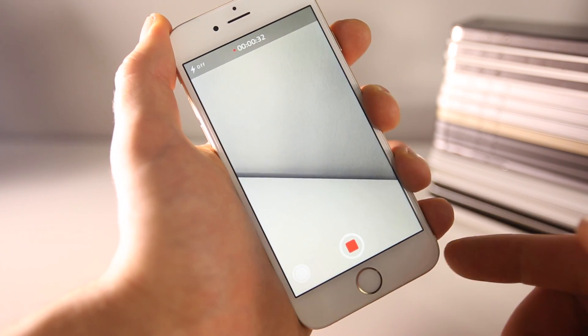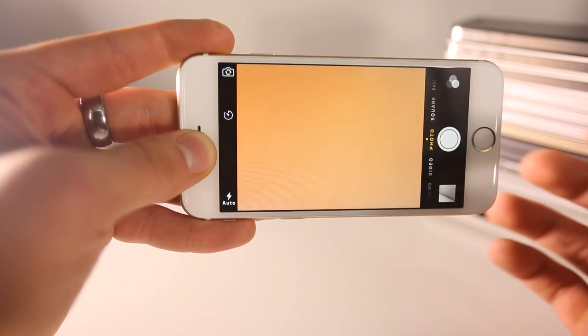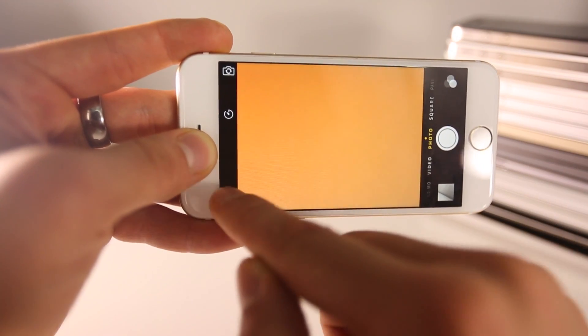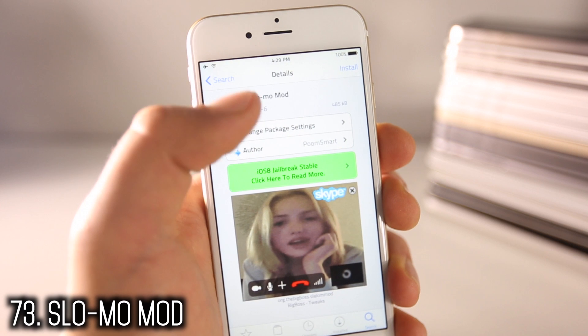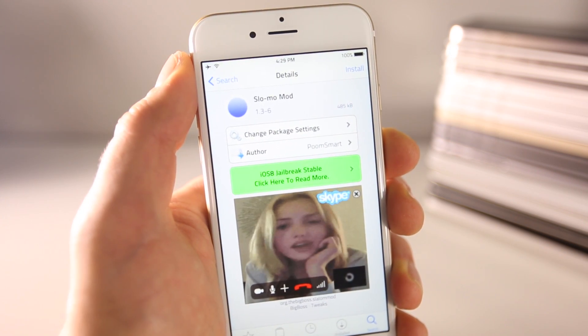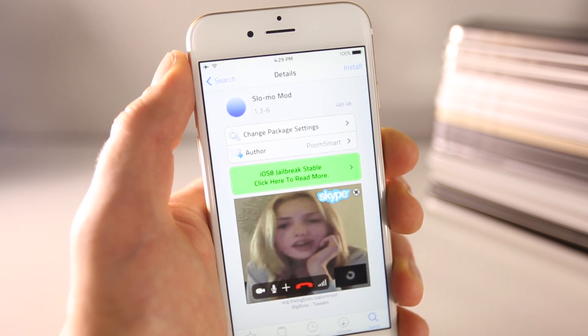Take pictures or record video in secret using Stealth Cam. As you can see, it's recording — if you press the power button and then the home button, it didn't close the app, it just hid that you were recording. Front Flash provides a flash solution for the front-facing camera — just activate flash and it'll flash the screen, just like Snapchat. Slow Mo Mod brings full slow motion video to devices that don't support it natively, such as the 5c, iPhone 5, and 4s.